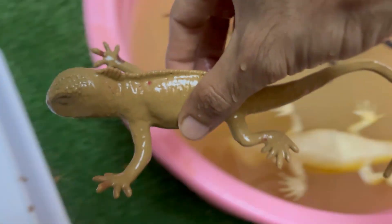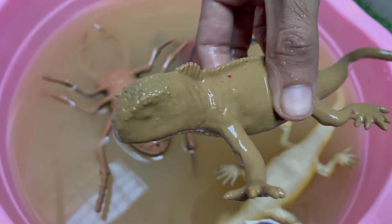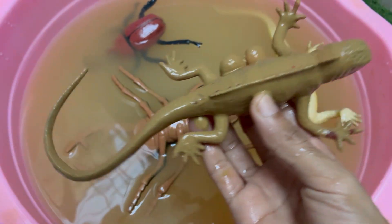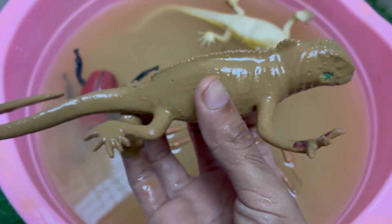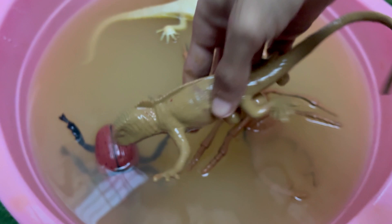Red iguanas look like mini-dinosaurs, with spiny crests running down their backs and long, powerful tails. Red iguanas may show more green or orange hues as they age or during breeding season. Red iguanas are a color morph of the green iguana — Iguana iguana. They aren't a separate species, just a naturally occurring or selectively bred color variation.